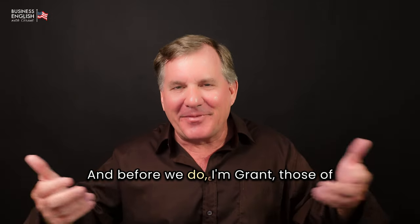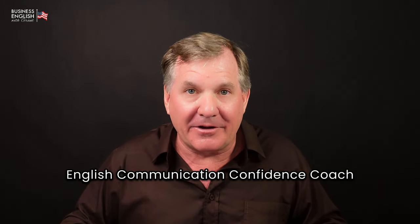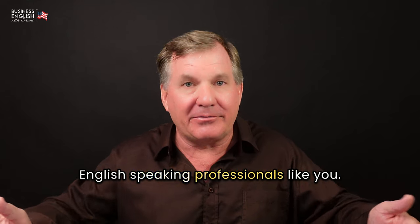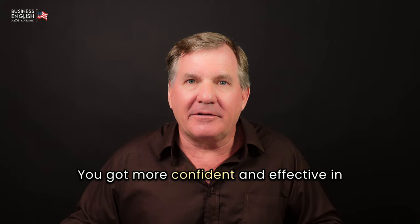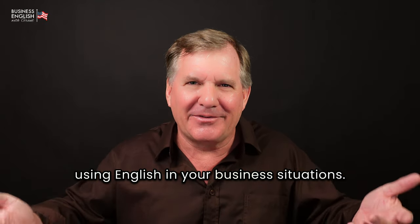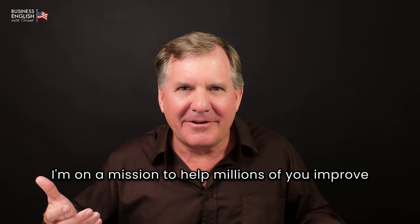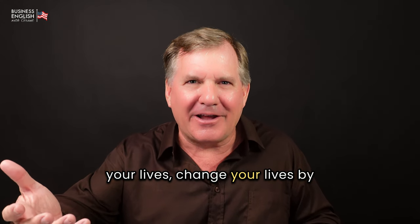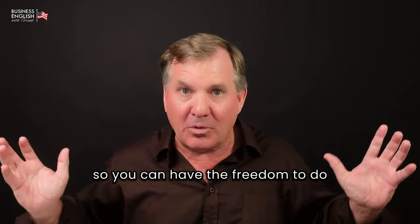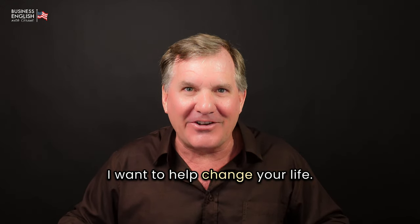Before we do, I'm Grant. For those of you that don't know me, I'm an executive business English communication confidence coach, and I've helped many non-native English-speaking professionals like you become more confident and effective using English in business situations. I'm on a mission to help millions of you improve your lives by becoming confident in English, so you can have the freedom to do whatever you want to do in life.